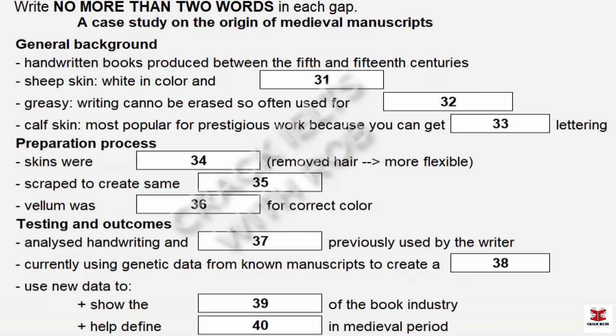Part four. You will hear a historian giving a presentation about techniques to identify the origin of handwritten books from the Middle Ages. First, you have some time to look at questions 31 to 40. Now listen and answer questions 31 to 40.